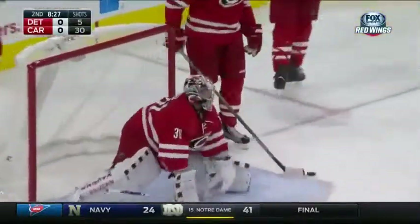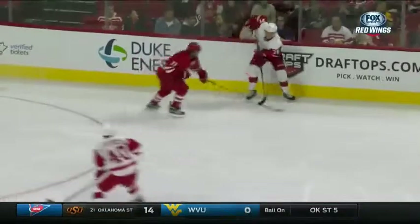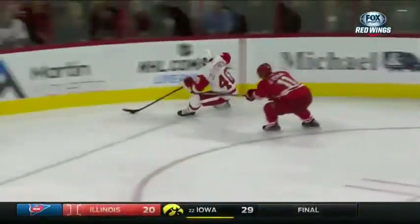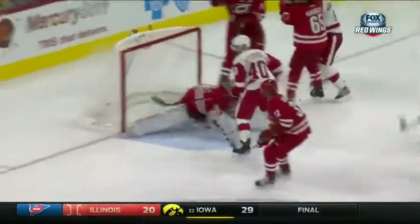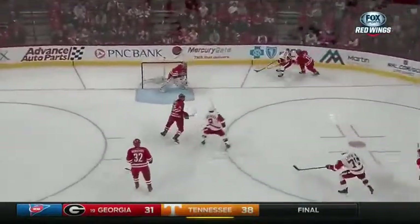Scores! There's Henrik Sederberg! Larkin will get the first assist on that one, with Abdelkader. Sederberg makes it 1-0 on just the Red Wings' sixth shot on goal.